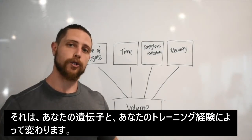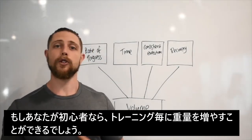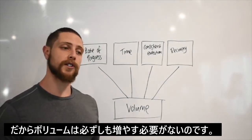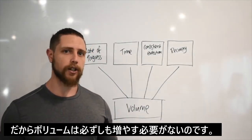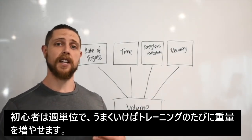First up is your rate of progress. You're going to progress at a rate depending on your genetics, but primarily your training level of advancement. If you're a beginner, you can see a progression in weight on the bar session to session — so every time you go to squat, you can add weight to the bar. Beginners probably don't need to add volume.